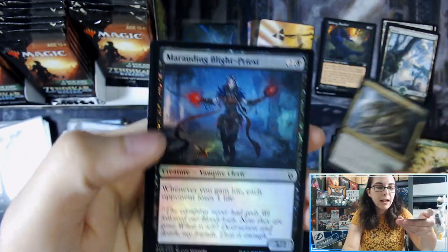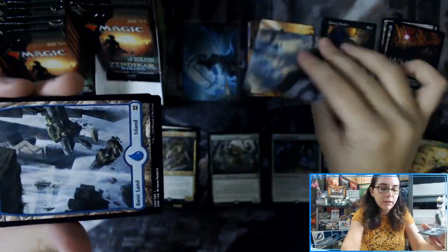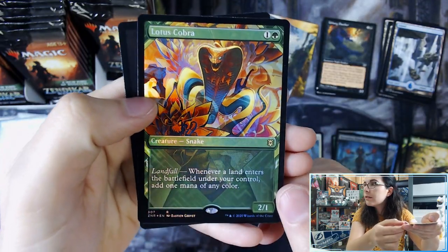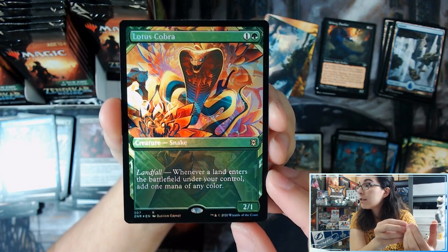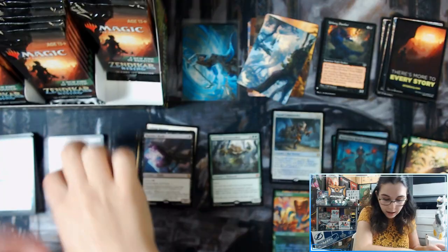We have Crackmoss, Skyclave Ravager, and Marauding Blight Priest. Forest. We have Skyclave Shade. Lotus Cobra Foil — that is gorgeous. Showcase Lotus Cobra Foil. Oh man, wow — I want one of these. That is beautiful. Look at that. It's the first time I've seen this card and that is amazing. That gets its own pile. I love that art so much. Wow, that is awesome. Okay, so I'm definitely collecting all these Showcase Foils from the set.